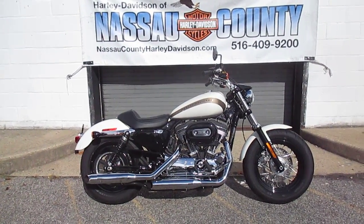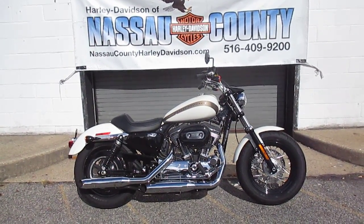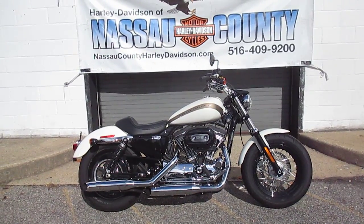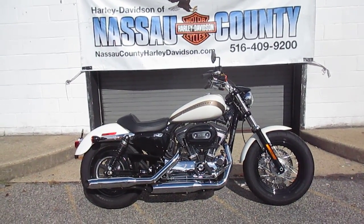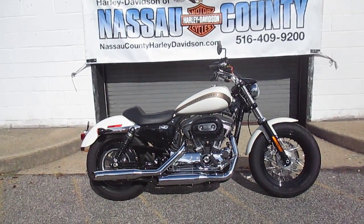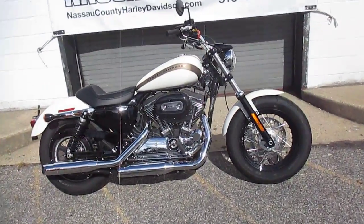Look at this bike — it's a 2018 Harley-Davidson XL1200C Sportster Custom in Bonneville Salt Pearl. Stock number is U2349, miles are only 1,251. It's got four-wheel controls, black laced rims, 1200cc Evolution engine. This baby is ready to roll. Let's take a look at it.